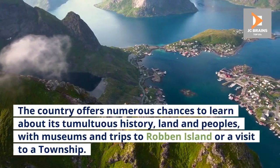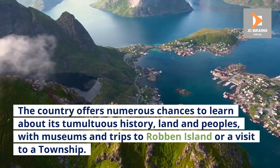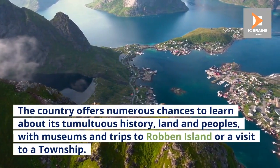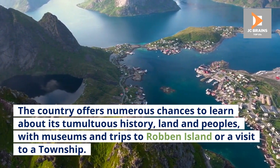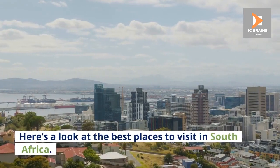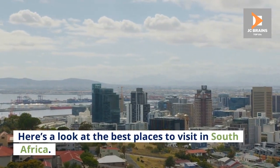The country offers numerous chances to learn about its tumultuous history, land and peoples, with museums and trips to Robben Island or a visit to a township. Here's a look at the best places to visit in South Africa.